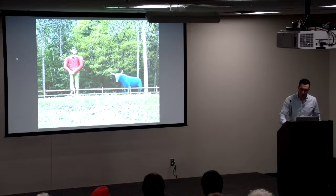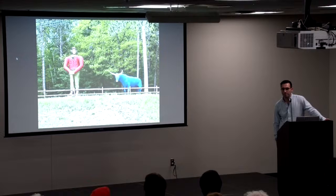That's the end of my talk. If anyone has any questions, I'd be happy to answer a few questions.